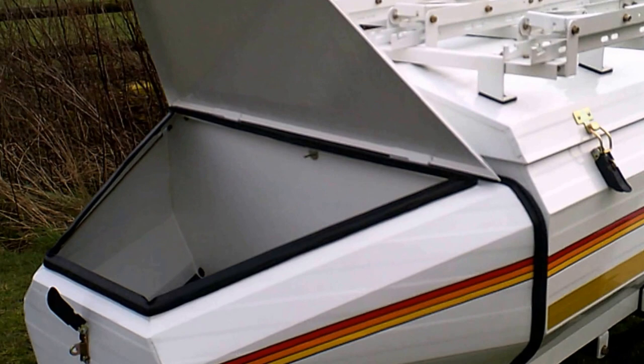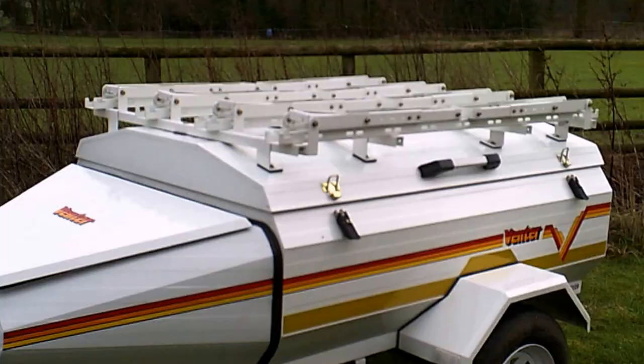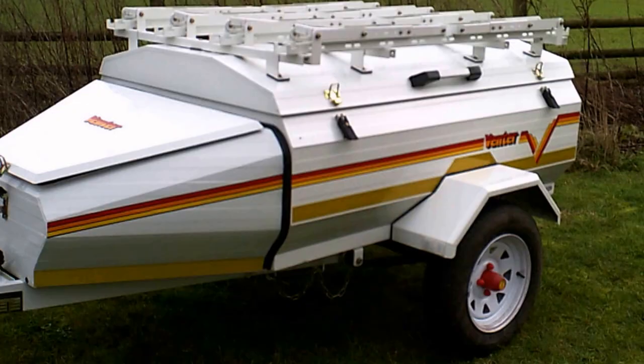On this Elite 5, we're going to show you inside the nose cone. As you can see, it's a great little storage area — ideal for a gas bottle or if you want to put clothes in here. What a great little trailer, the Elite 5.